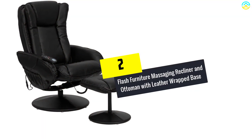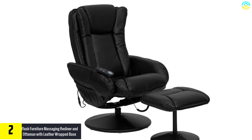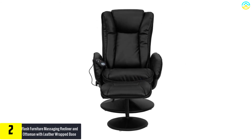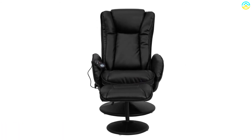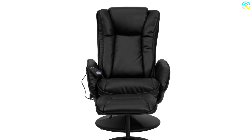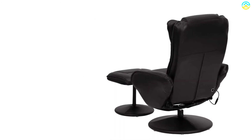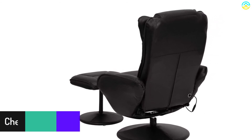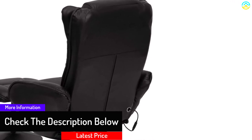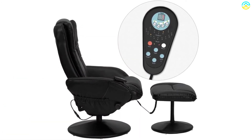At number 2, we have the Flash Furniture Massaging Recliner and Ottoman with leather-wrapped base. This is one of the great affordable options — it is a set of massage recliner and ottoman that offer massaging power. The vibrations of the chair knead your full body, starting from the lumbar area and back through to your legs and thighs. For each setting, you can choose the intensity of the mode for both the chair and the ottoman, with five settings to choose from. You can simply press the button on the remote control to turn up the heat. The chair's comfortable design and deep side pockets for keeping accessories are a nice addition.